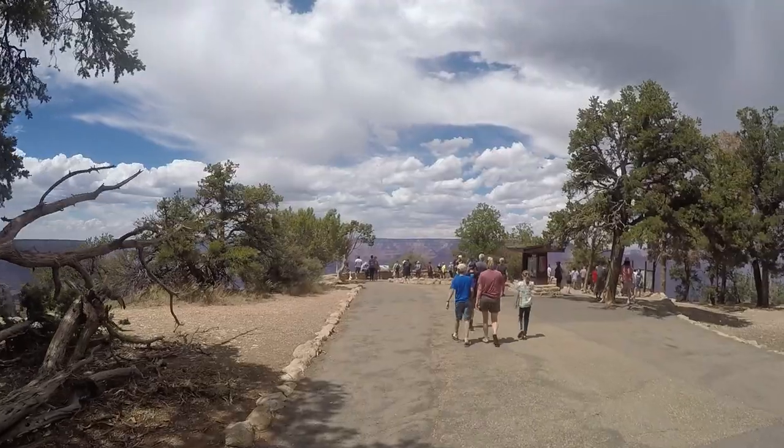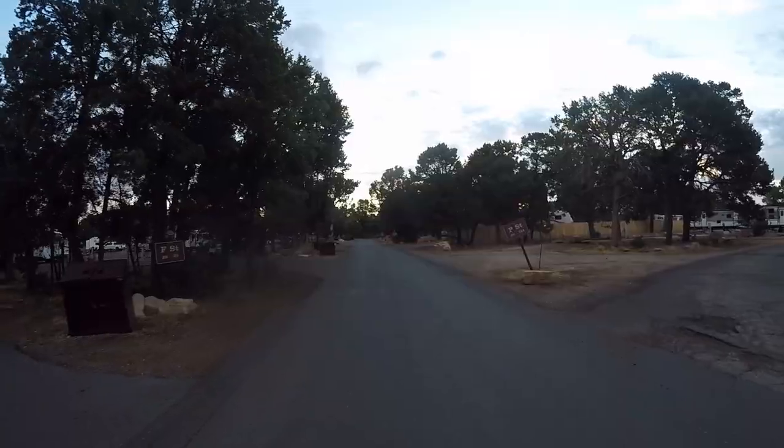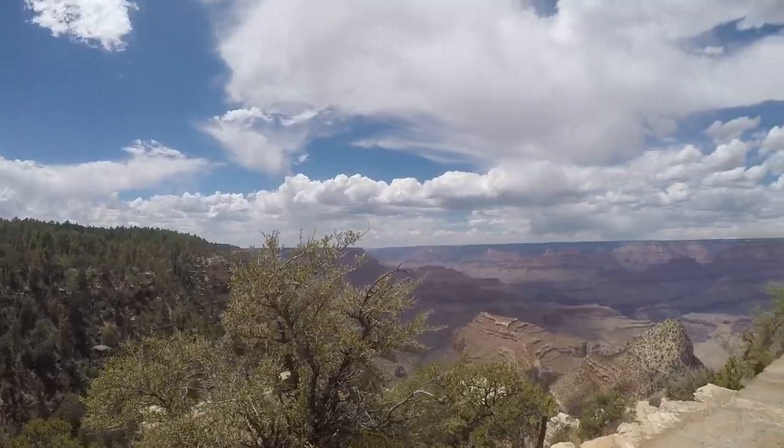Congratulations on planning your trip to the Grand Canyon and looking into Trailer Village. Today you will learn about the campsites, park amenities, and more so that you are ready to book your reservation. Let's get started.